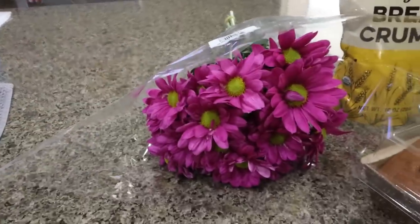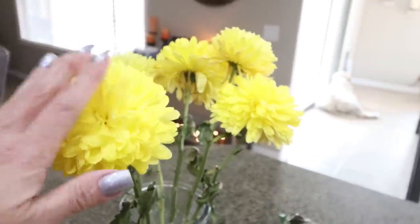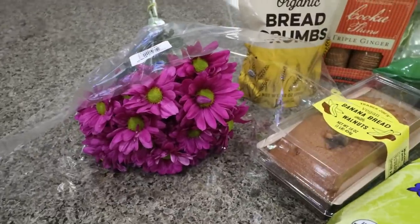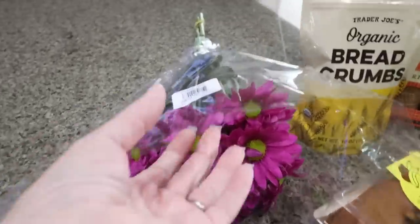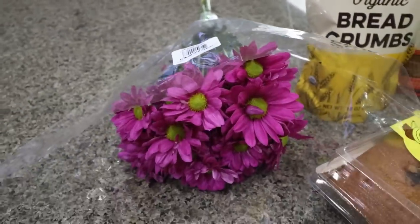First, I picked up some fresh flowers. The ones I have are two or three weeks old and they still look pretty good, but I wanted to get some really pretty Easter-colored ones. They're mums — some pretty Easter-colored mums.